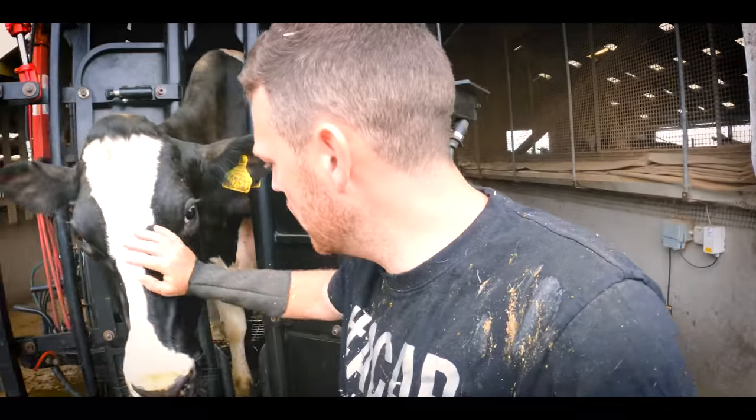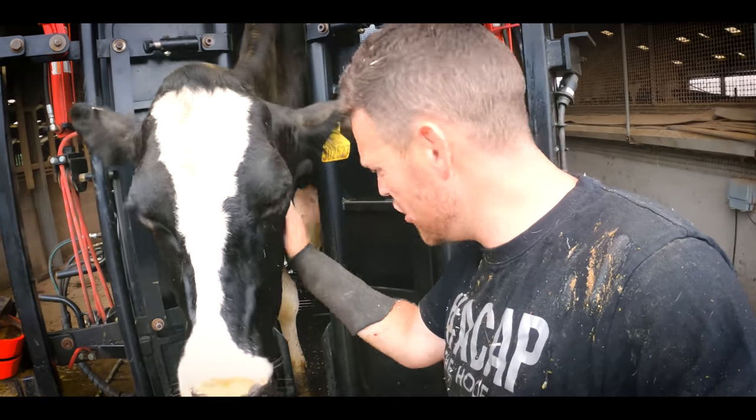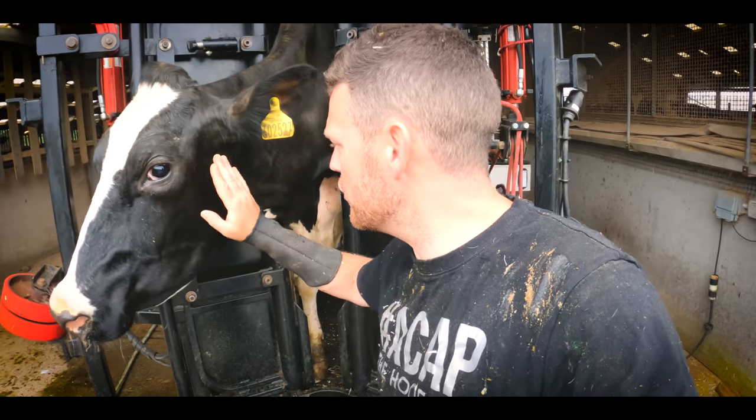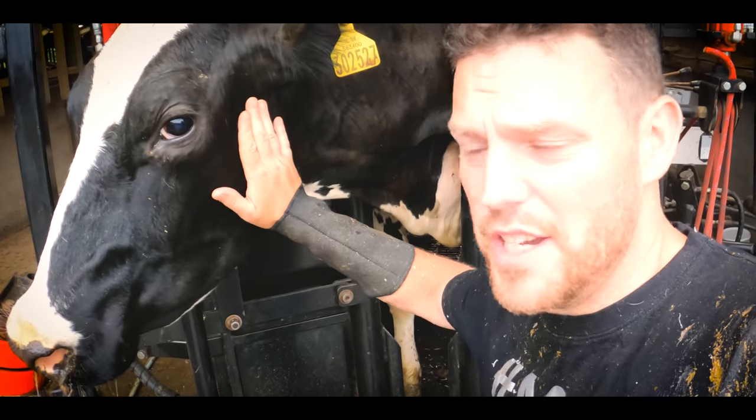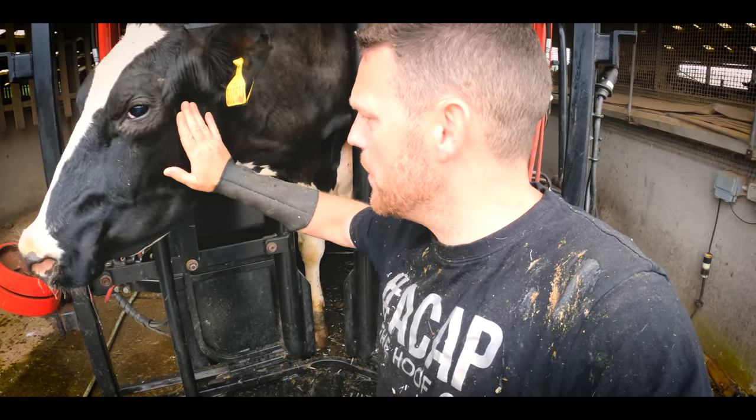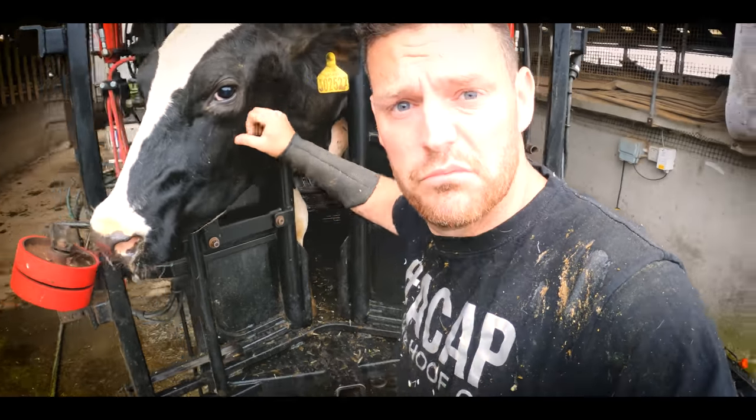And that is Gracie all done. You were good, you did good. This isn't just down to me and Gracie though — this is down to the farmer making sure that he does everything he can to make sure that Gracie, or Tawie one two, gets back to full health. Mission complete.